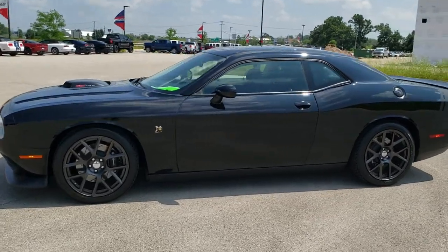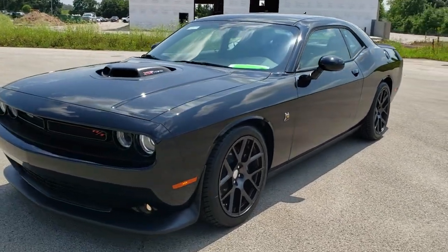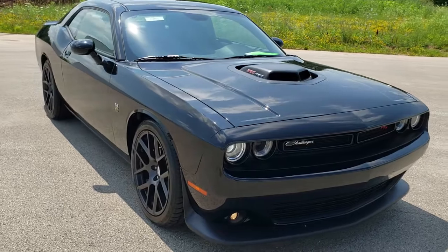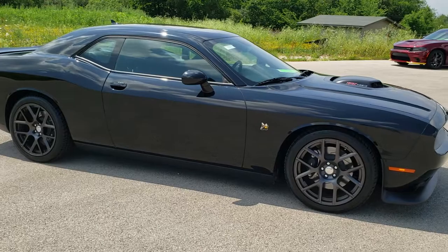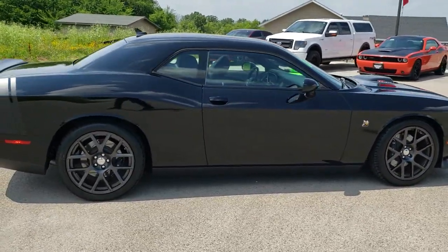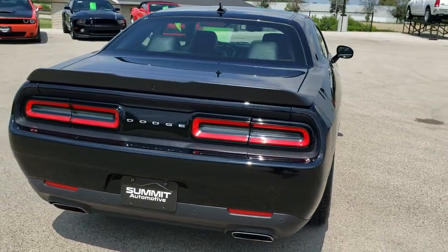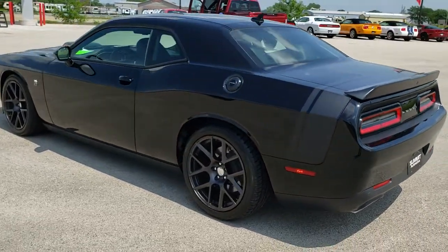This is stock number 10811. We are here at Summit Automotive in Fond du Lac, Wisconsin, your new and used Dodge and sports car headquarters. Today we are checking out this super clean 2016 Dodge Challenger RT 392 Hemi Scat Pack. This vehicle has the 6.4 liter V8 Hemi motor which pumps out 485 horsepower. This car has been fully safety inspected by our service shop, has a fresh oil and filter change, all the fluids have been checked and topped off, and this car is 100% ready to go.